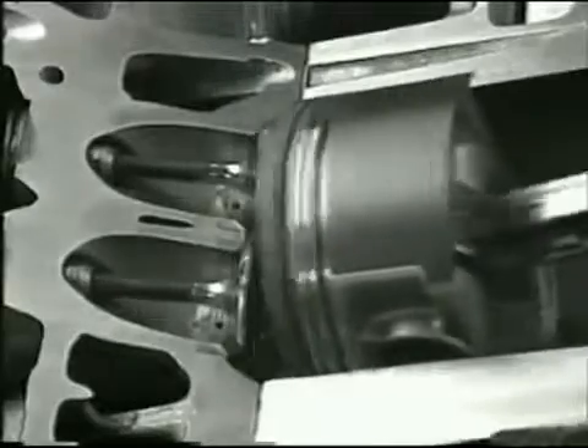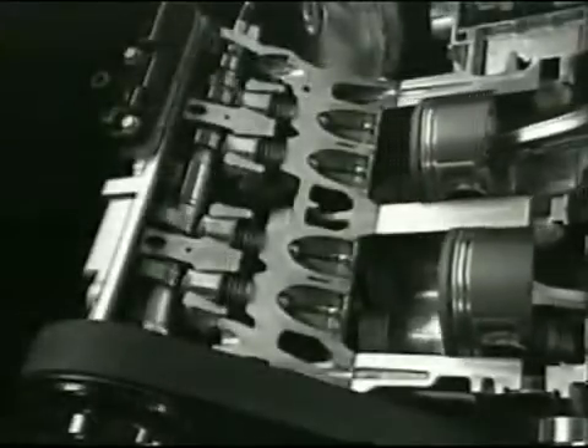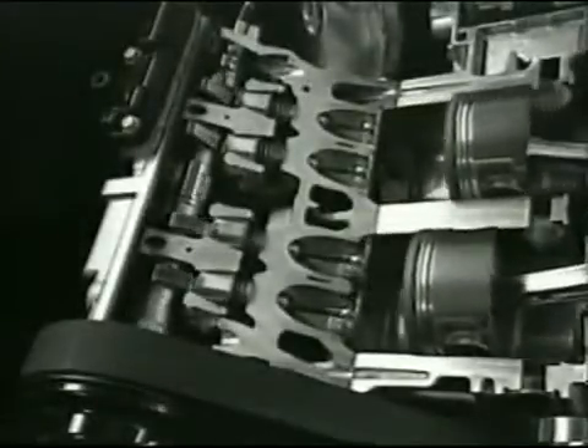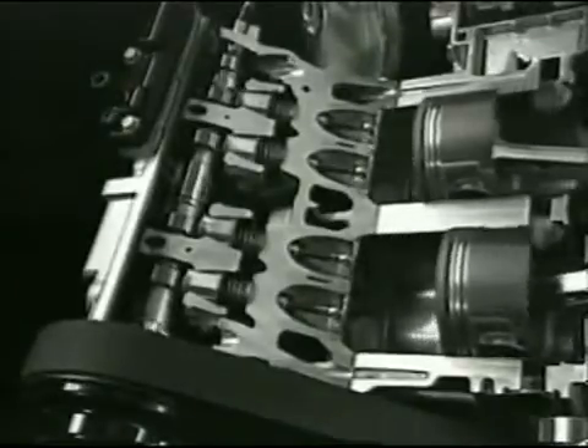The action makes for low vibration, smooth operation even at high revs, and outstanding engine response, without the need for extra balancing shafts commonly used in conventional engines.